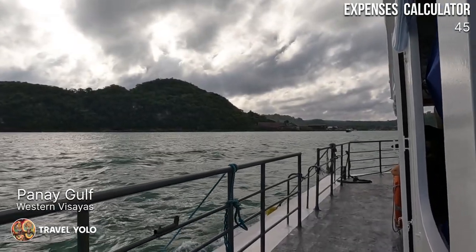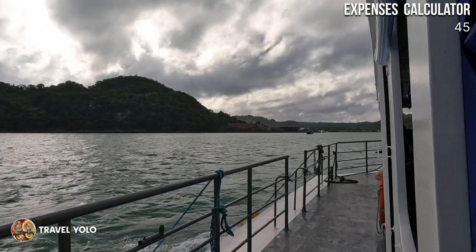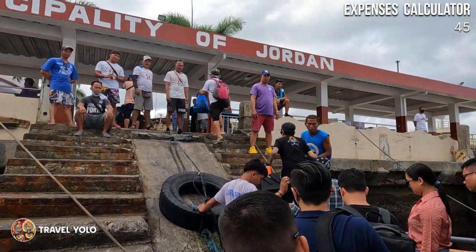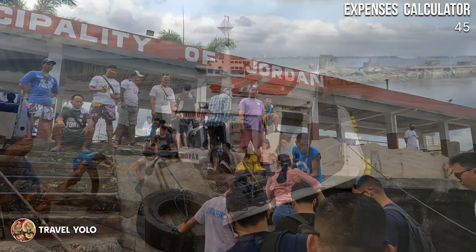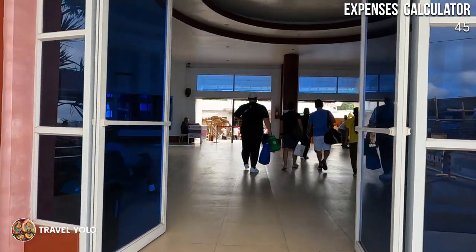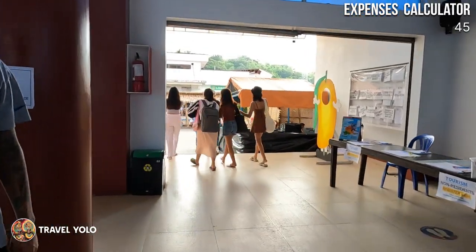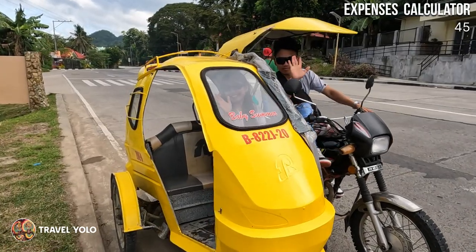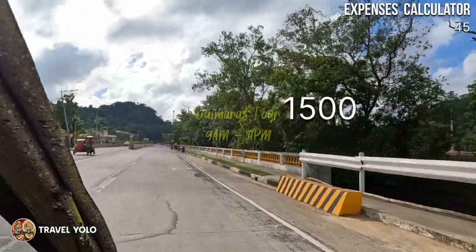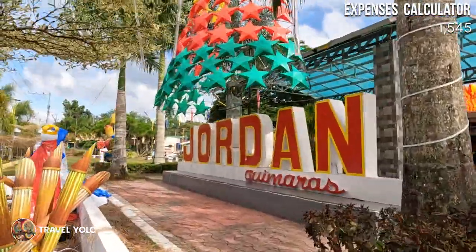Guimaras Island is located in Panay Gulf, between Panay and Negros Island. It was 8:39 AM when we arrived at Port Jordan. There are actually two ports in Guimaras — one in Buena Vista — but we went straight to Port Jordan since it's closer to our first destination: the smallest plaza in the Philippines. Upon arrival, we registered at the Tourism Help Desk, then met our friend Paul, our tour guide for today. We paid him 1,500 pesos for a tour from 9 AM to 4 PM.